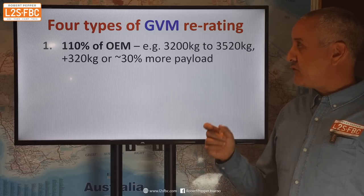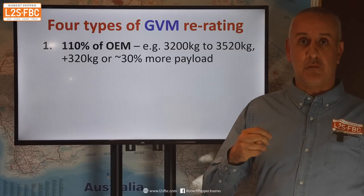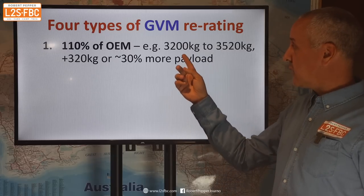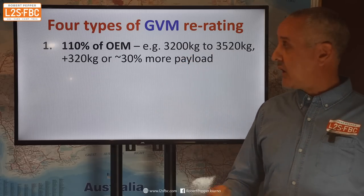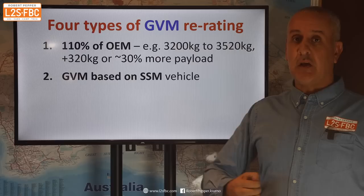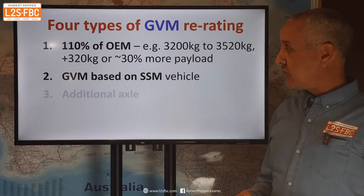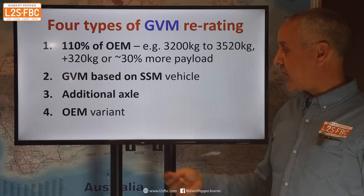There are now four types of GVM re-rating. You can go to 110% of the original GVM rating. As an example, an original Ranger with a 3,200 kilogram GVM would go to 3,500 kilograms — that's 30% more payload or 320 kilograms, which is actually quite a lot. You can do a GVM based on an SSM — second stage manufacturer vehicle — which could potentially be more than 110%. You can add an additional axle and increase the GVM that way.